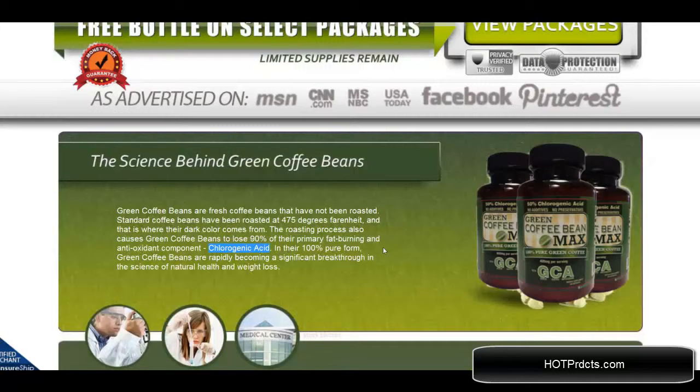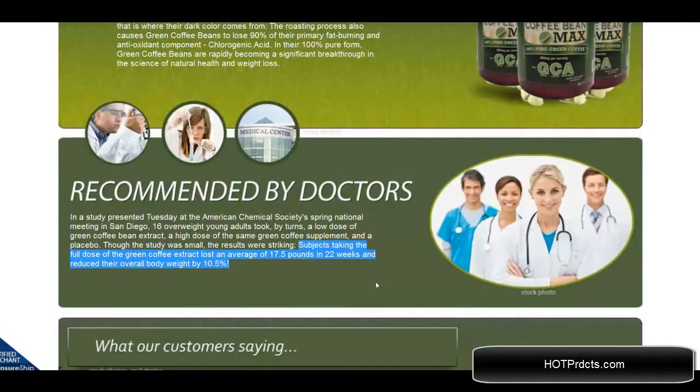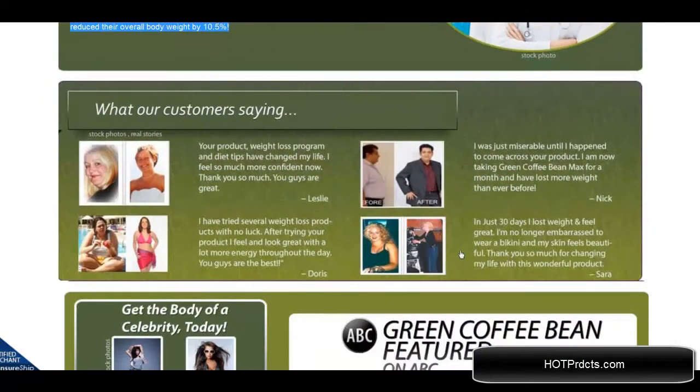As a green bean extract they are much, much more effective. Subjects that were tested lost an average weight of 17.5 pounds in 22 weeks — that's 10.5% of their body weight. Not too shabby.